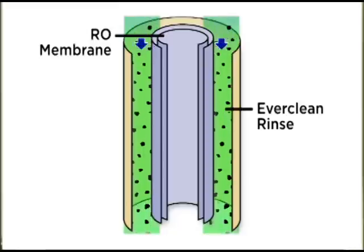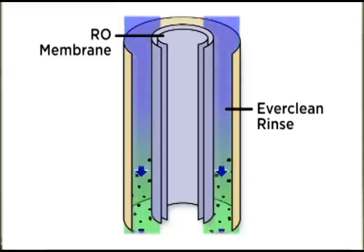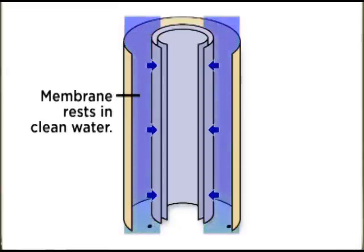The K5 also incorporates special engineering to prolong the life of the system's most critical filtration component, the reverse osmosis membrane. Kinetico's Ever Clean Rinse periodically cleans the membrane automatically to prevent contaminant buildup and premature membrane failure.